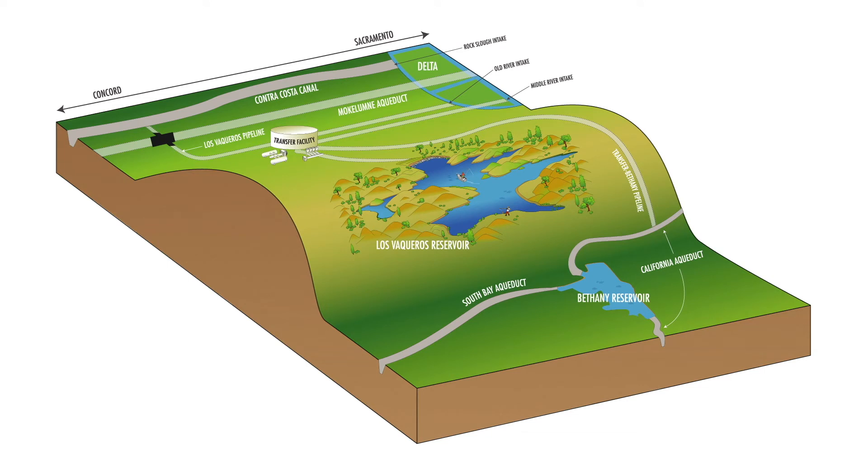With the new conveyance facilities planned in the Los Vaqueros Reservoir Expansion Project, Los Vaqueros could also be filled from the Rock Slough intake.